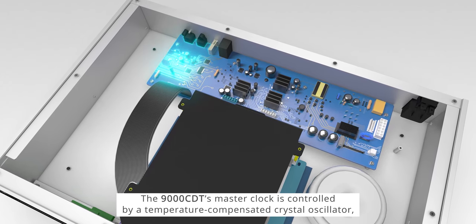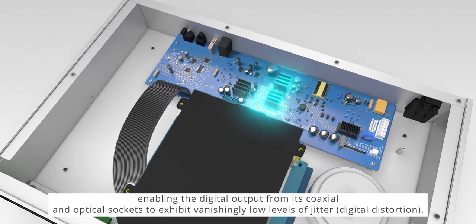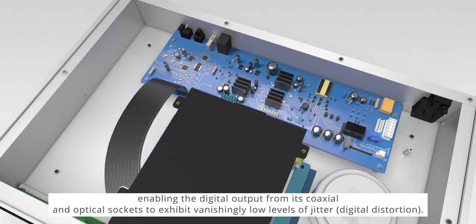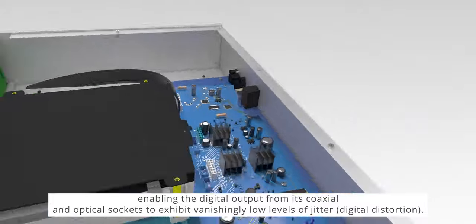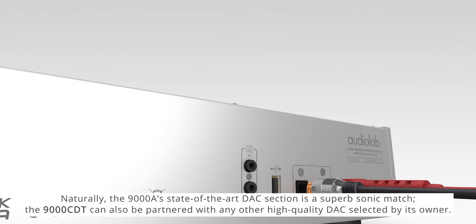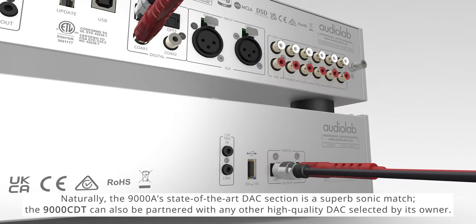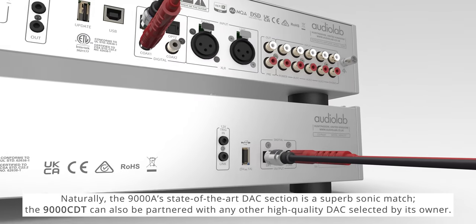The 9000 CDT's master clock is controlled by a temperature compensated crystal oscillator, enabling the digital output from its coaxial and optical sockets to exhibit vanishingly low levels of jitter — also known as digital distortion.